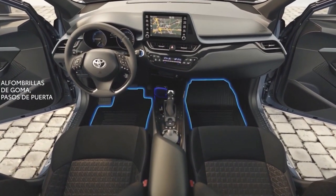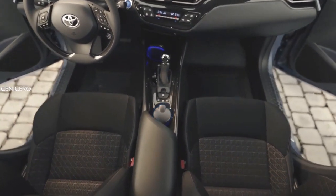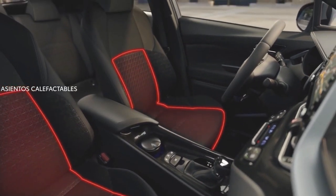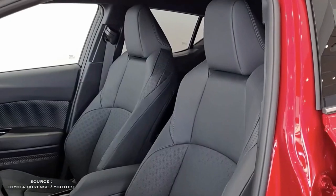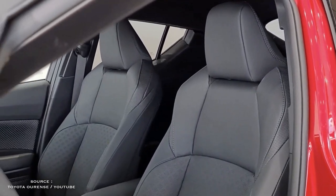The interior of the 2022 C-HR is aesthetically pleasant in general. Even the less expensive plastics in the door panels are textured to make them look more intriguing. The dashboard is neat, with the large infotainment screen and climate controls angled slightly toward the driver. The driving position will appeal to those who want to sit high, and the front seats are comfortable enough for prolonged journeys, while also providing good side support.